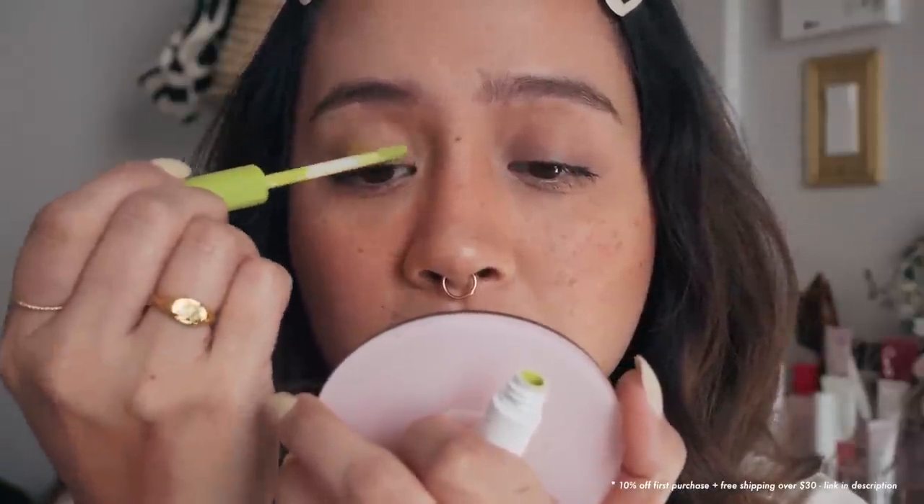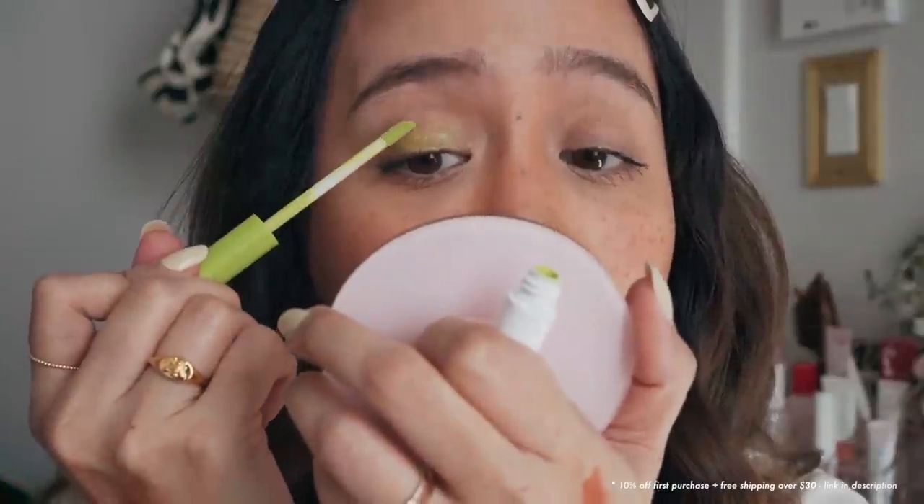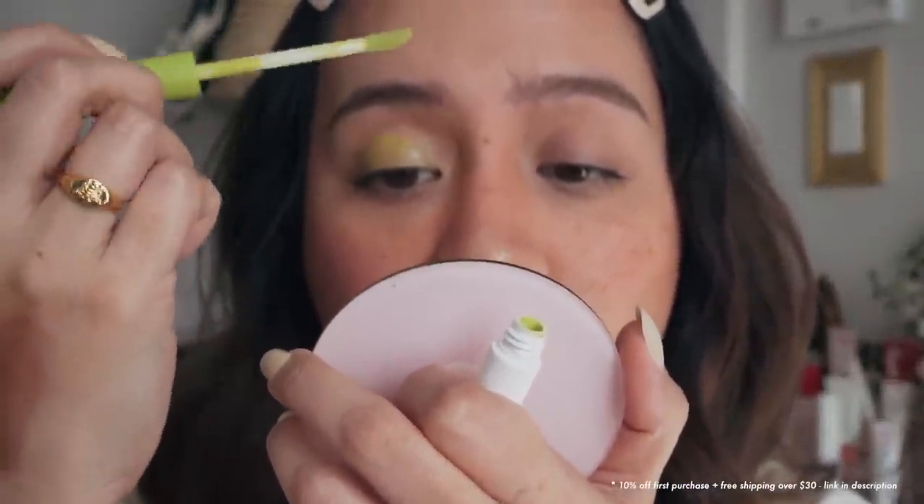I'm curious how this would look on my eyes. Since I wanted to swatch each one on my eyelids, I just realized that to make it quicker and easier I could just do one shade each on each eye. So I'm going to start with these two. Should I cover my whole eyelid? Probably. I know it's looking pretty rough right now but I have to blend it out, so please don't come after me in the comments.